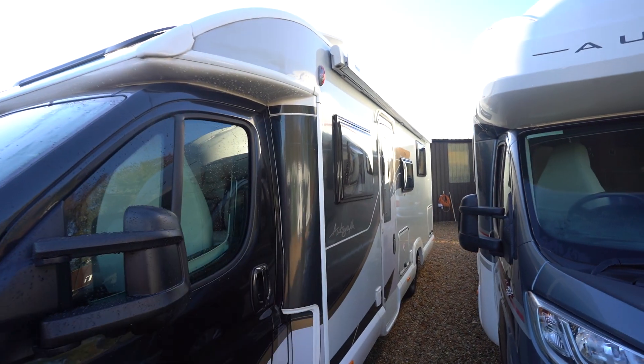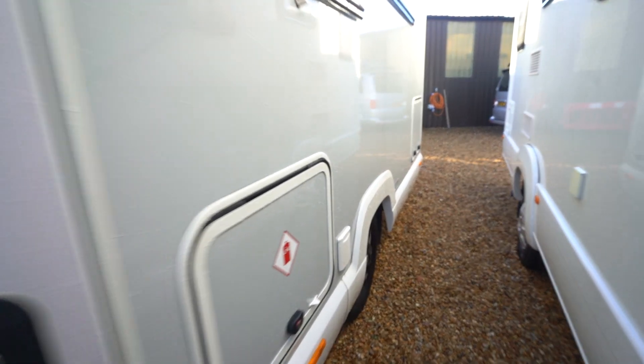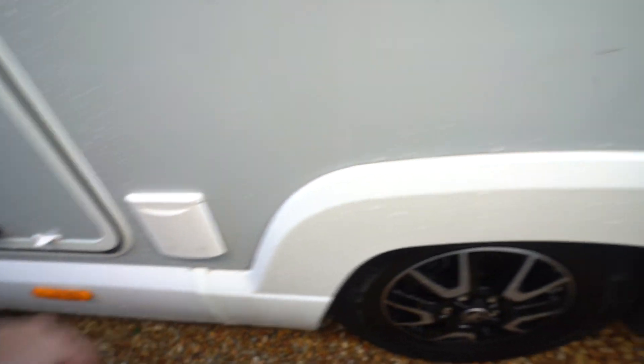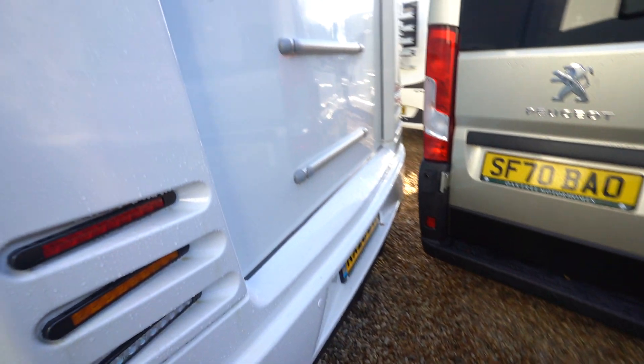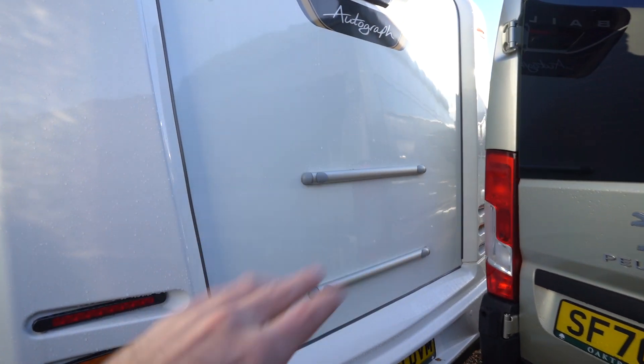On the habitation side here you've got a wind-out awning up top, an external barbecue point, and storage at the rear. At the back you've got a reversing camera up top and the mounts ready to go if you wanted to add a cycle rack.